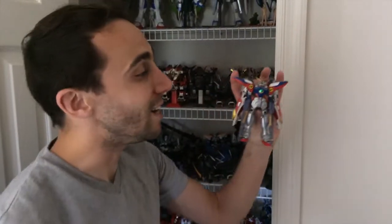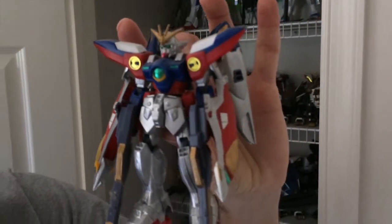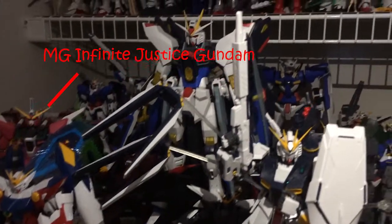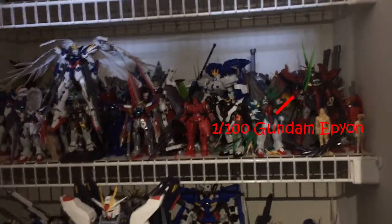I could really go on about these things all day. This right here is number one — this is where it all began. The 1/144th scale Wing Gundam Zero. I painted it silver myself. There are a lot of other entries in the Gundam Meta Series that I have never seen, and I generally keep my collection to the ones that I have seen.